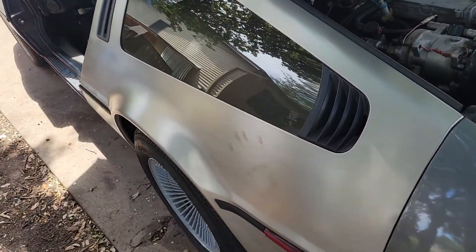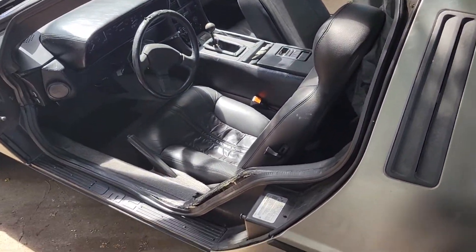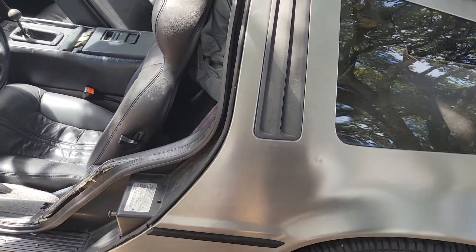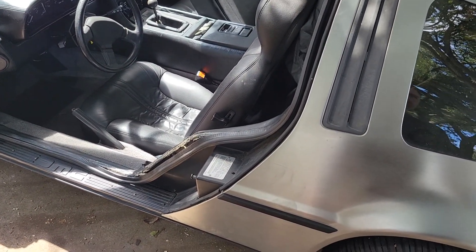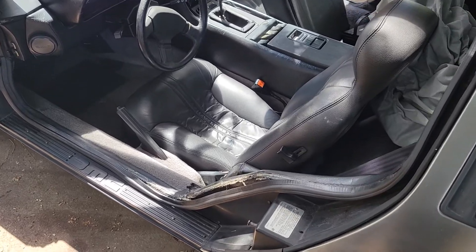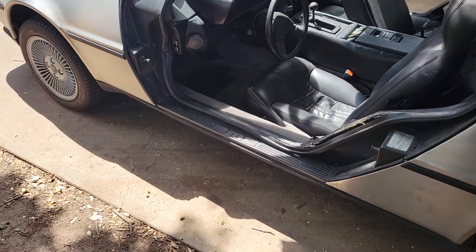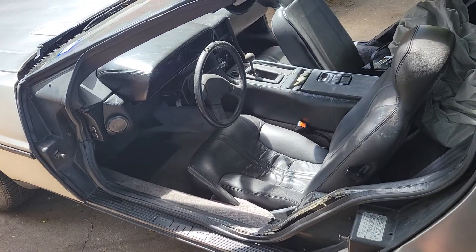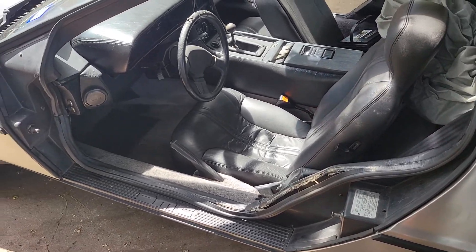Working on this DeLorean today. I know — 88 miles an hour, Back to the Future, blah blah, whatever — cocaine deals, the whole thing. Anyway, if you don't know the history of these cars, there are some great videos out there. Netflix has a documentary about John DeLorean — interesting character, that's for sure.